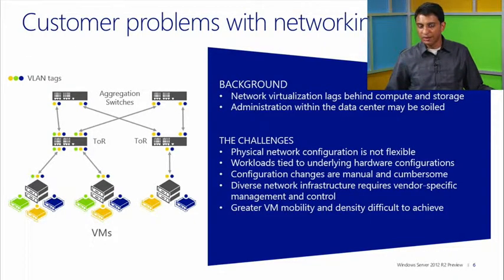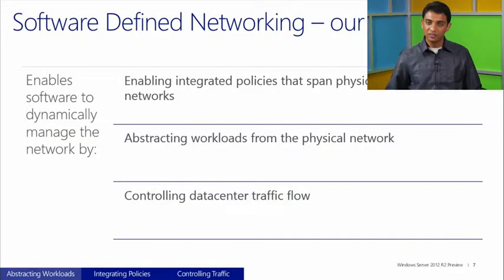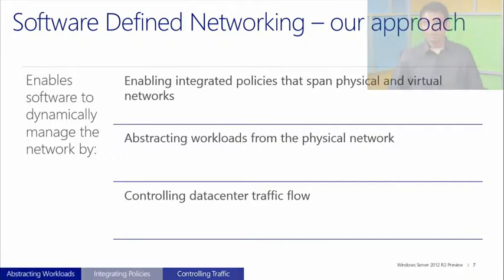This basically becomes a hindrance to flexible networking, and this drove the need for software-defined networking. Software-defined networking is a transformation the networking industry is going through. At a high level, no matter which vendor you're looking at, their solution falls under one of three categories.